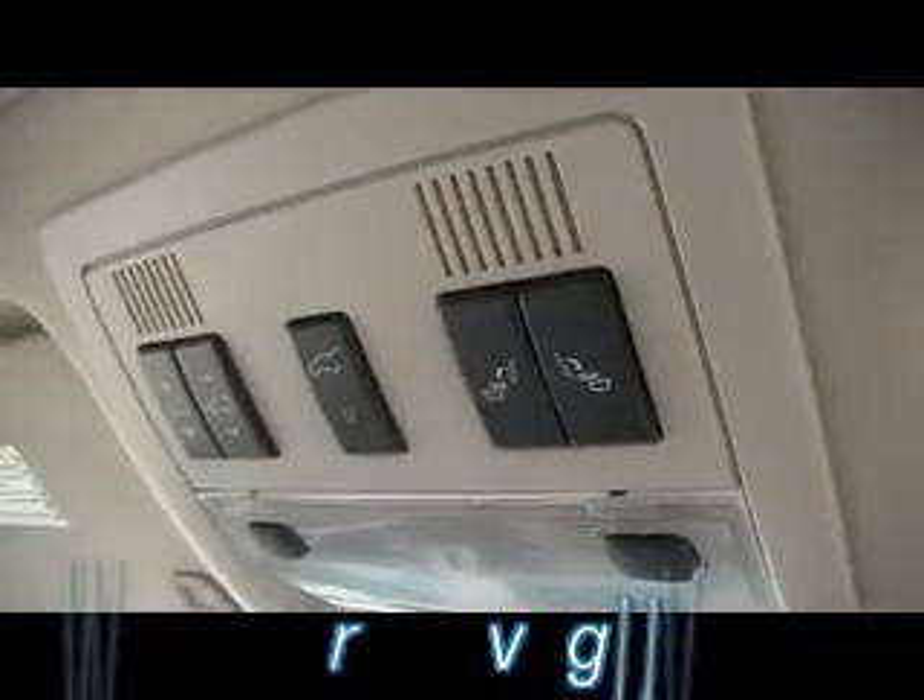Dual climate control, heated seats. We've got OnStar, Homelink, sunroof. You've even got remote control for the second row seats as well, and a remote trunk lid. I'm going to show you that in just a second when we get back around to the back.